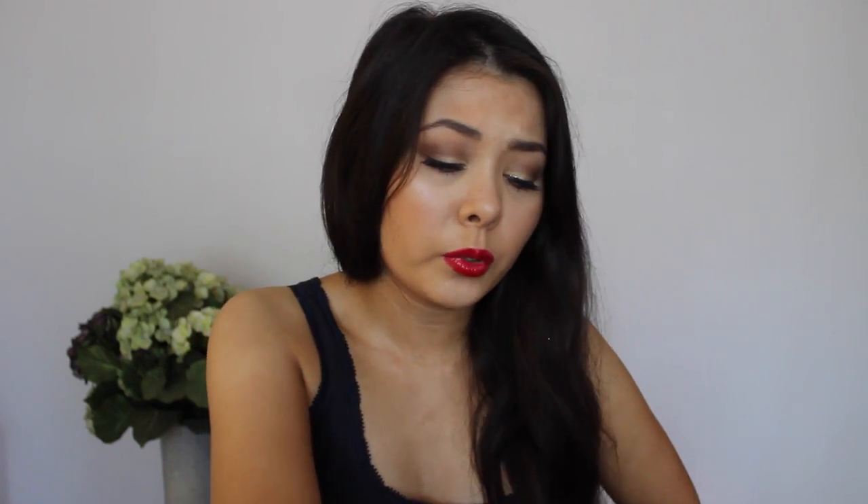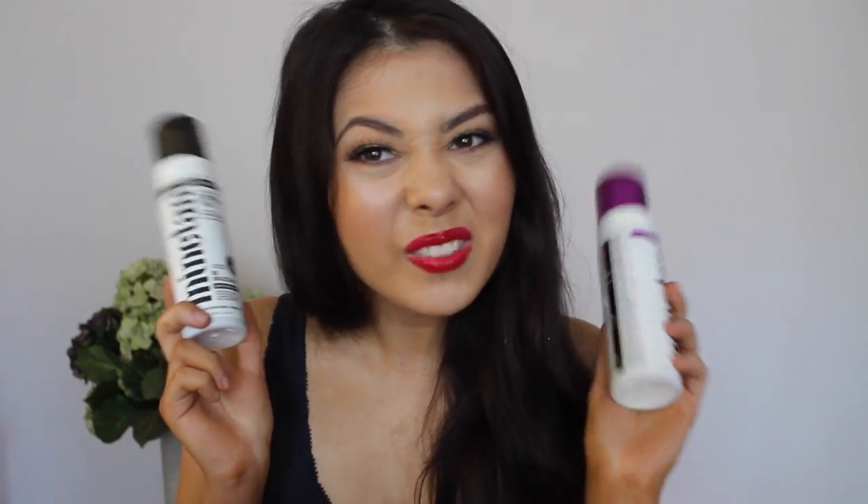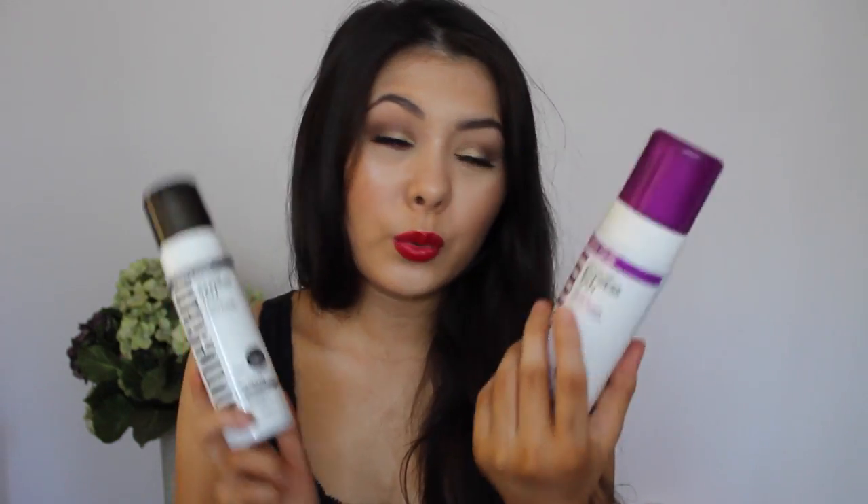I did pick up two bottles of Mind Tan — the black and the violet. I don't really like them, so I'm not going to talk about them much. I do like the violet more than the black, so if you're wanting to get one, I'd pick the violet, but overall I don't like them. The fake tan that I do love — I picked up another bottle of the Pure Tan Pure Bronze Tanning Foam in Dark. I really, really like this — the color's on point, it lasts a long time, it's nice and dark but not too dark. I would highly recommend it over the Mind Tan.